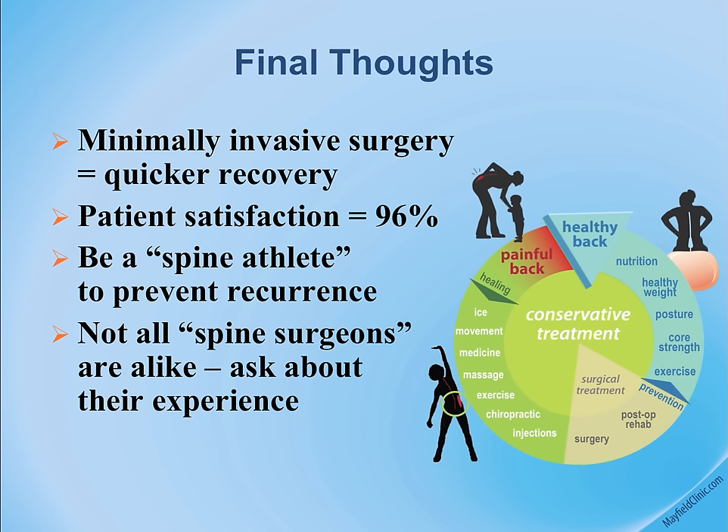All spine surgeons are not alike. Ask about the training, experience, background, and methodologies your surgeon will employ. Talk to them about the possibility of outpatient spine fusion.